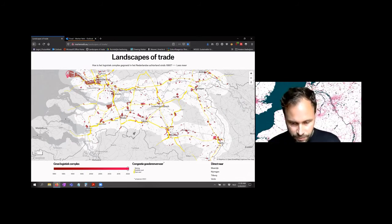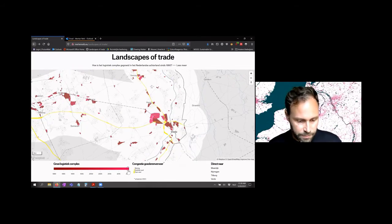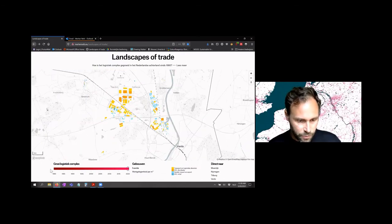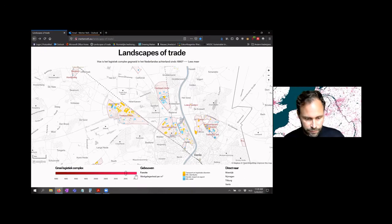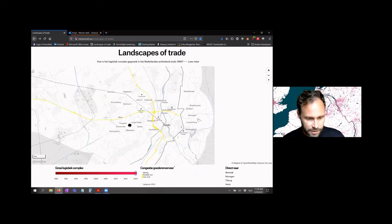You can also see that when you zoom into certain logistic locations, such as Venlo, they started out with almost no logistic activity in the 80s and really became a big cluster. But if you zoom out, there is also a lot of confetti-kind-of development going on in the region.